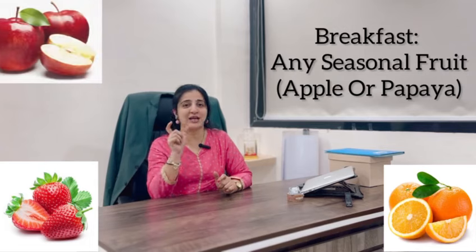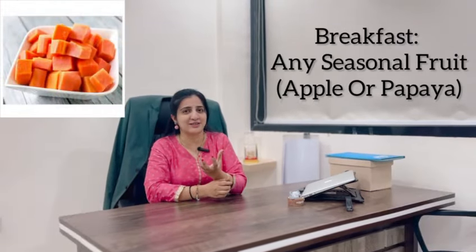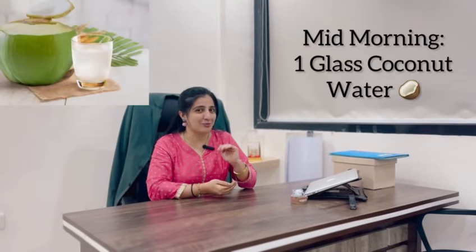When you have breakfast, you can take a medium-sized fruit. You can have an apple or any seasonal fruit, or you can also take one bowl of papaya. In mid-morning, you have to drink a coconut water.